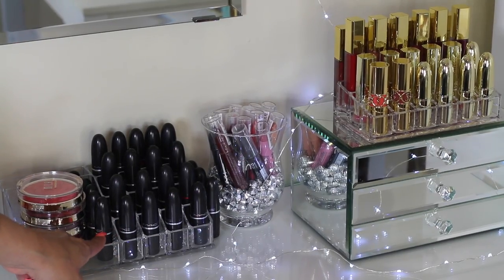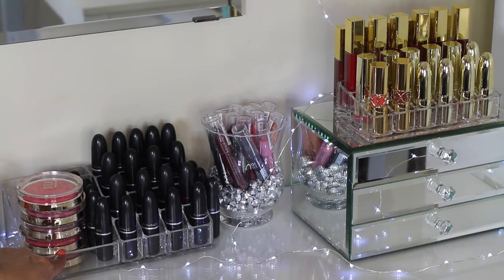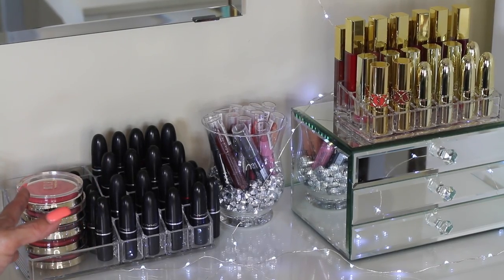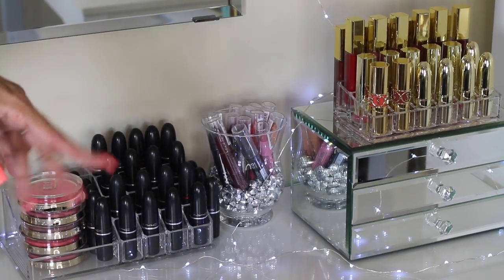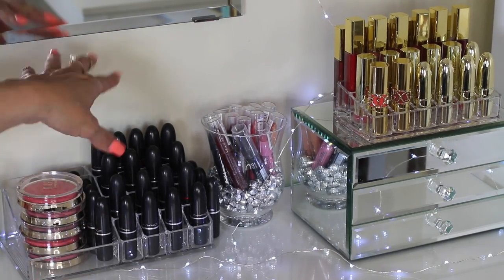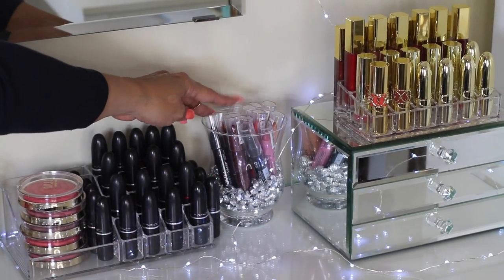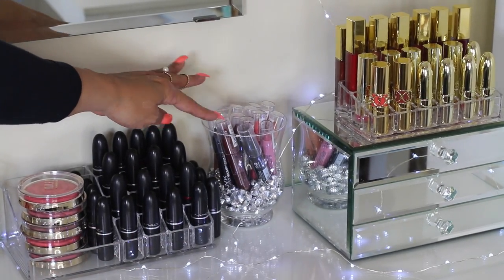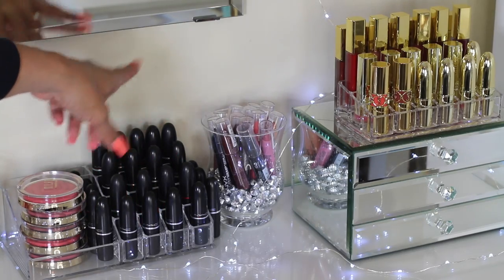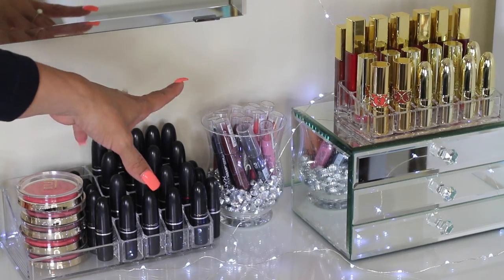On the other side, I have all of my MAC lipsticks. I was trying to find a different way to store them — I wanted to get a carousel that turns around, but I didn't get a chance to purchase it, so I have them organized here. Right here, I also have all of the new NYX Lippy Pencils, which come in reds, vamps, nudes, and pinks.